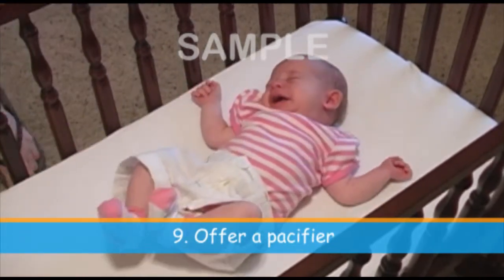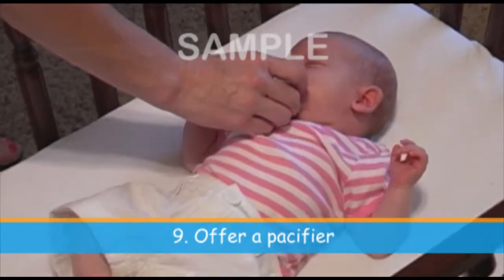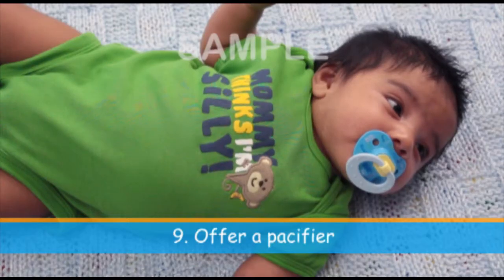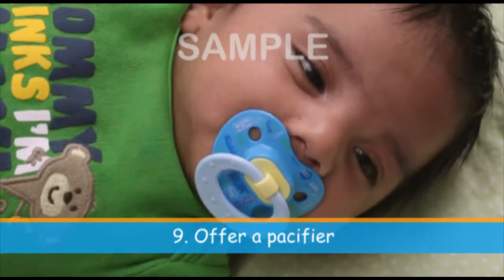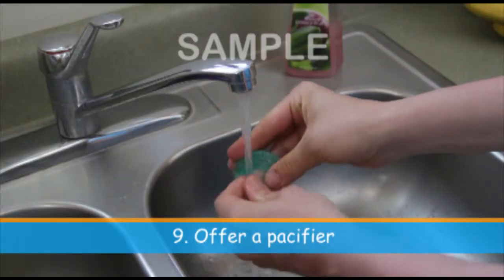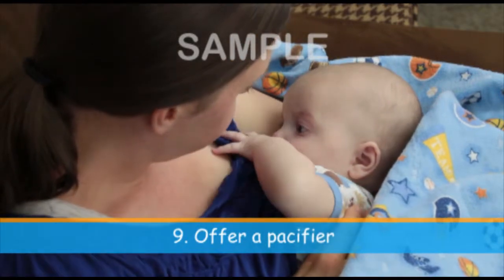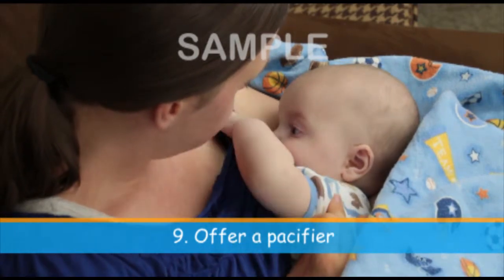Pacifier use at naptime and bedtime may reduce the risk of SIDS according to the American Academy of Pediatrics. However, do not force your baby to take a pacifier and there is no need to reinsert a pacifier after your baby has fallen asleep. Remember that pacifiers need to be replaced if they show any sign of deterioration such as cracks, discoloration, holes, tears, or weak spots. Keep pacifiers clean and do not coat them with any substances. Also, avoid attaching strings or cords to the pacifier. For breastfed infants, it may be helpful to delay pacifier introduction for the first few weeks of life until proper latch and healthy milk supply have been established.